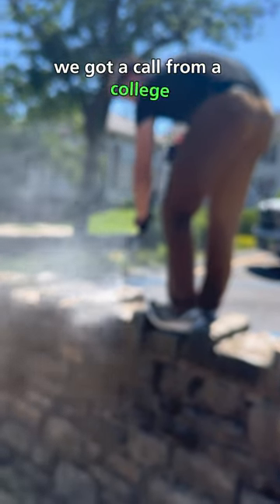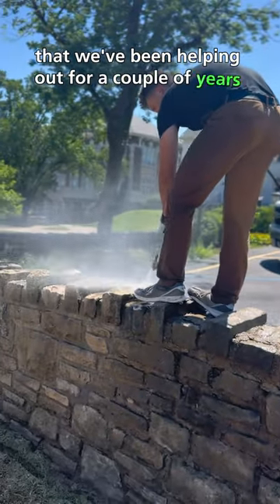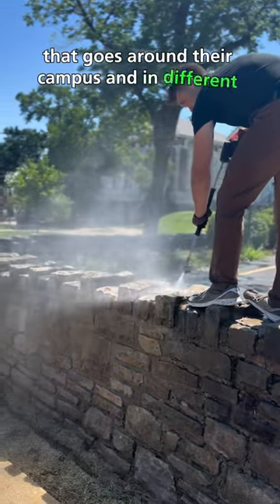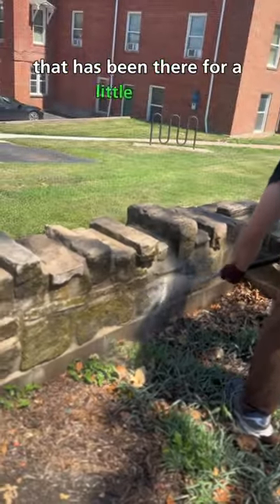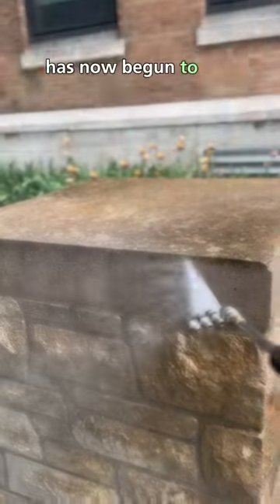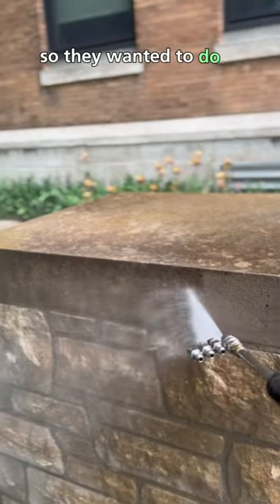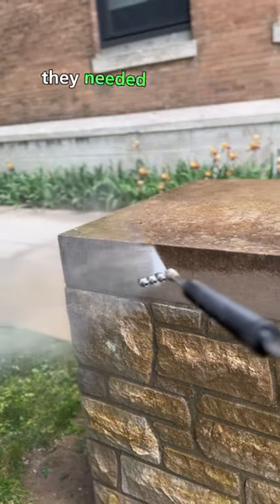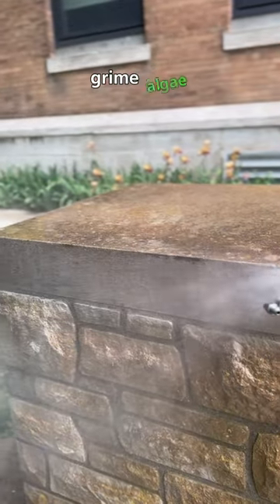We got a call from a college that we've been helping out for a couple years now. They've got this stone wall that goes around their campus and in different places that has been there for a little while, so some of these stones and the grout has now begun to fall apart. They wanted to do a restoration on the stone walls, but prior to getting it restored they needed all the dirt, grime, algae, and mold to be removed.